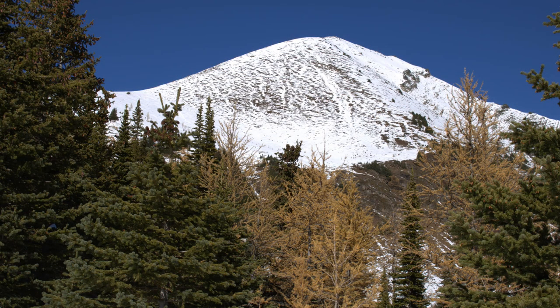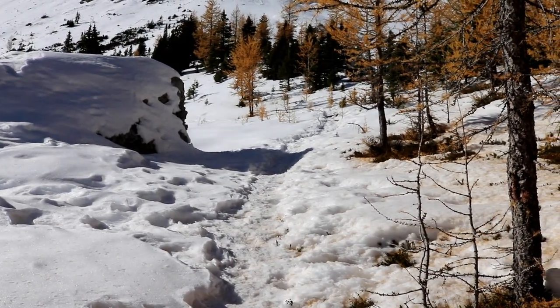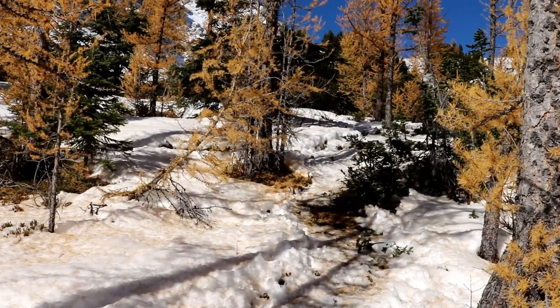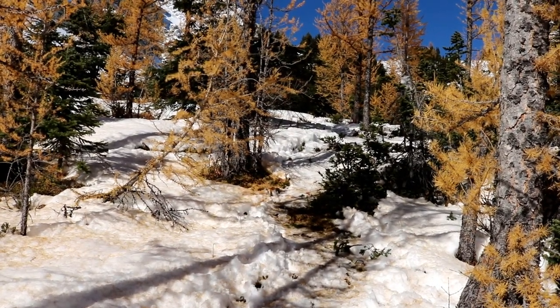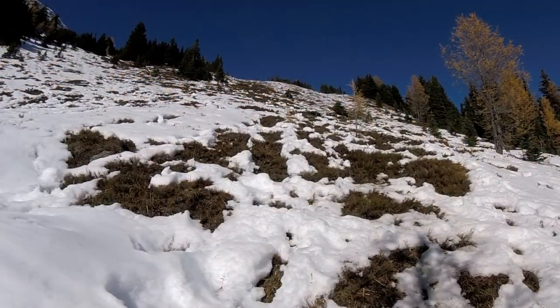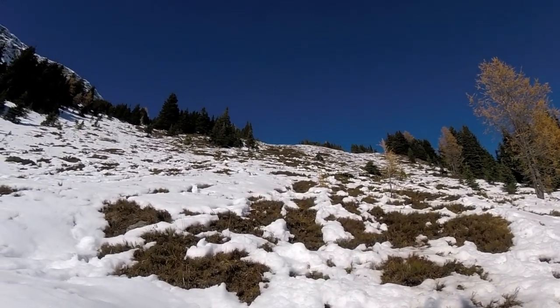I decided to push on towards the ridge. We've got a trail going straight or a trail going right. Someone said there's less snow on the trail going right, so that's where we're heading. Now we're going to start doing some climbing to see if we can get up to the ridge.